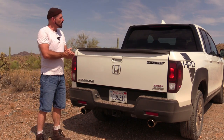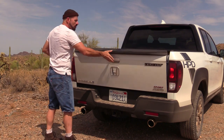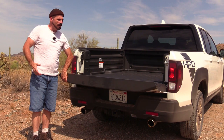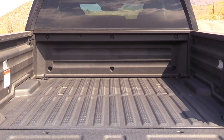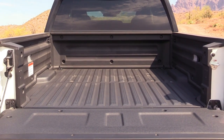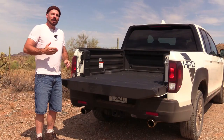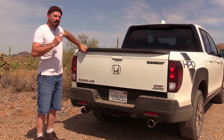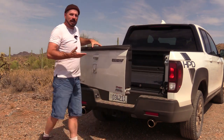The cargo box on the Ridgeline does have a traditional tailgate just like any other truck. It does not have the soft-open feature like a lot of trucks do, but it does have a composite-lined box — essentially plastic — so you don't have to buy a bed liner. Beyond the traditional tailgate, this bed has a few other things going for it.